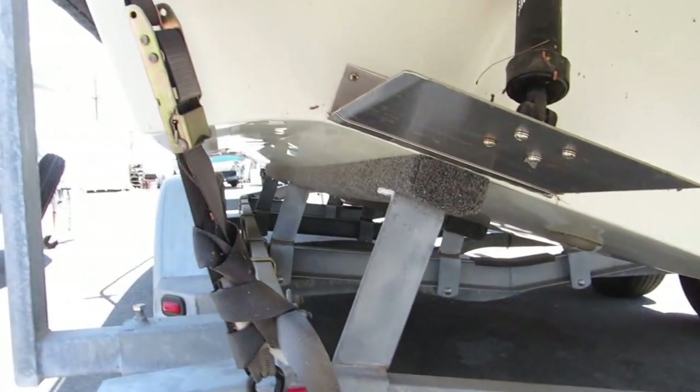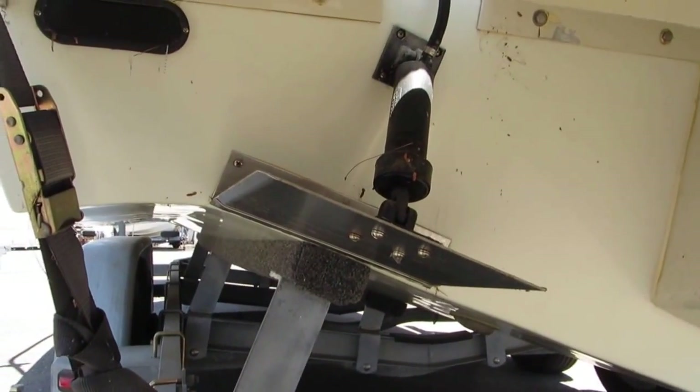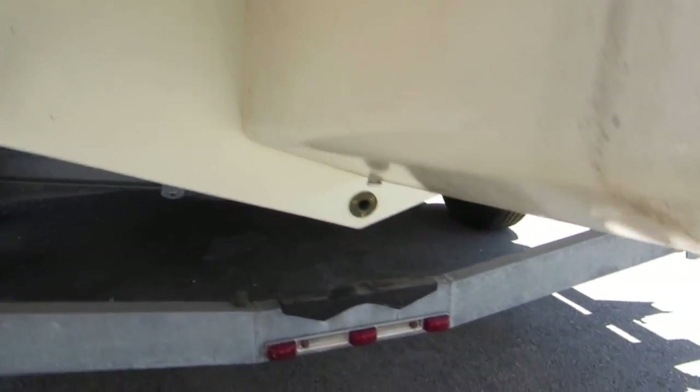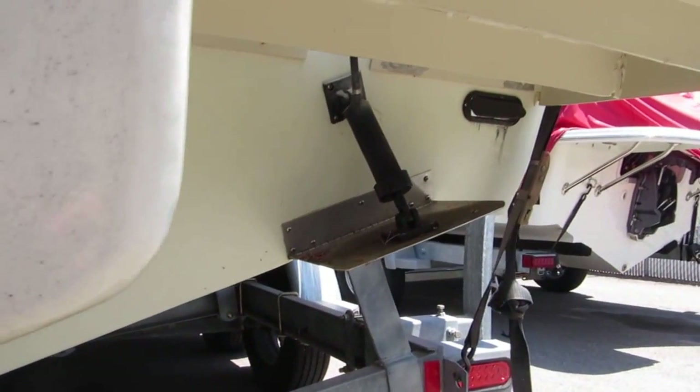Let's take a look below the bracket here. It does have hydraulic trim tabs. These are your scuppers up there. And on the starboard side, this has a through-hull transducer, so there's no transducer on the back of the boat.